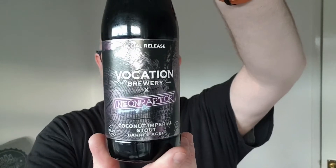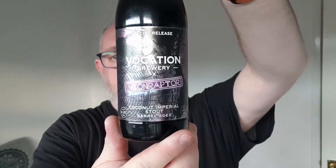Hello and welcome to another edition of beer reviews. We've got a third beer from the Vocation battle-aged box that was released on Wednesday. I'm hoping I've saved the best one till last, and we are going to do this — this is Vocation and Neon Raptor, and this is the Coconut Imperial Stout, or the battle-aged Coconut Imperial Stout.